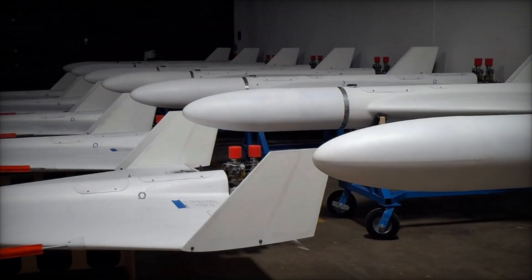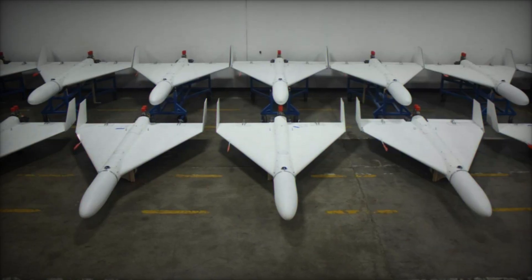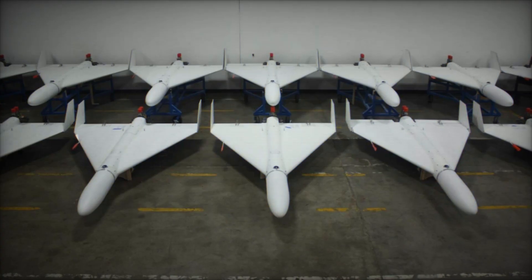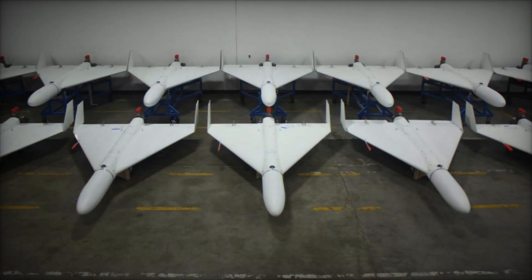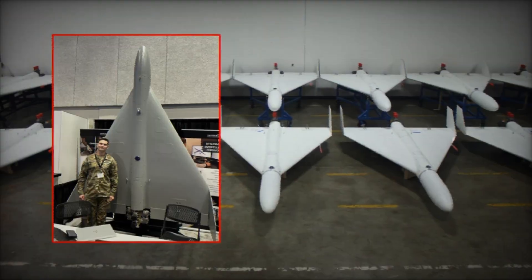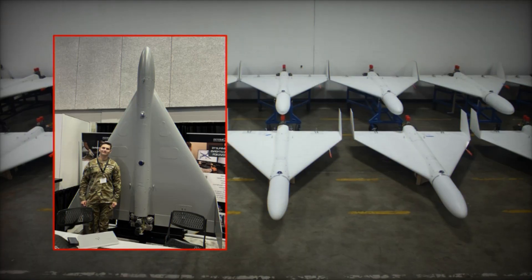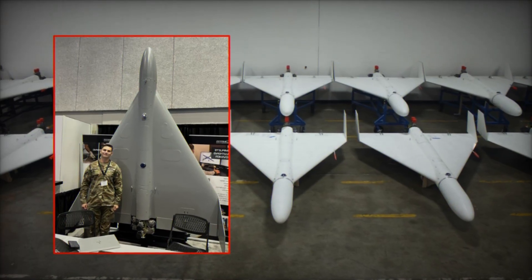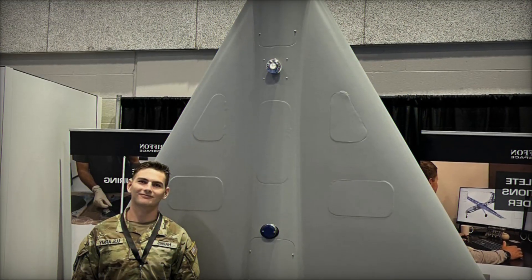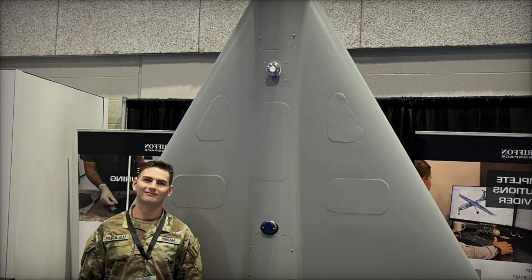This adaptability makes the Arrowhead particularly suited for modern conflict scenarios where operational requirements can change rapidly. For launch, it can be deployed from catapult systems or mobile platforms, enabling flexible use in both training ranges and battlefield conditions. With its compact delta wing structure, the Arrowhead deliberately echoes the aerodynamic profile of the Shahid-136.